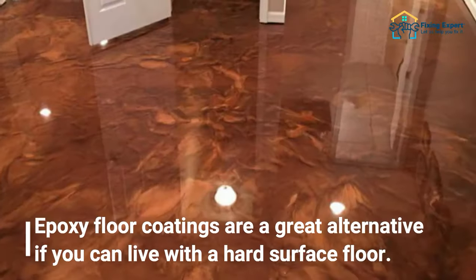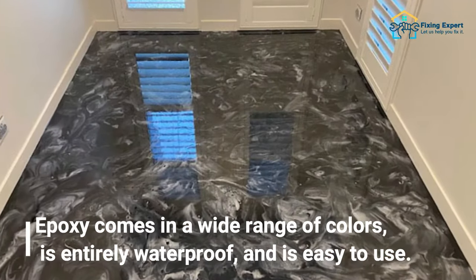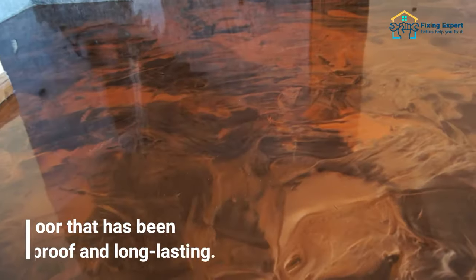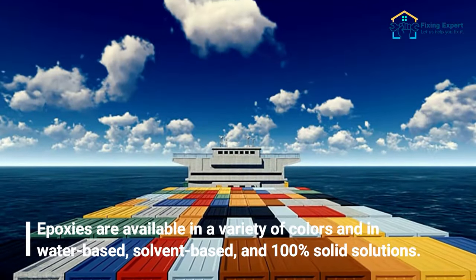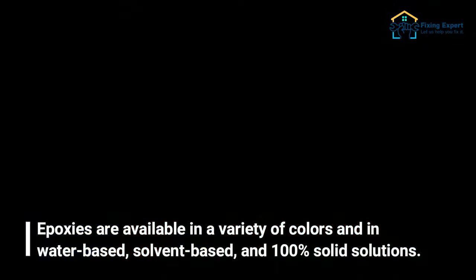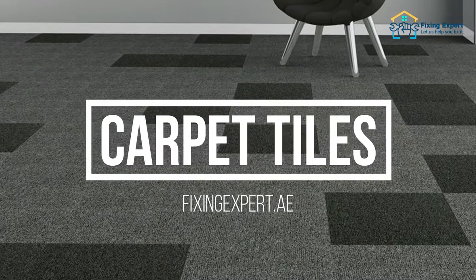The sixth basement flooring option is epoxy floor coatings. Epoxy floor coatings are a great alternative if you can live with a hard surface floor. Epoxy comes in a wide range of colors, is entirely waterproof, and is easy to apply to a concrete basement subfloor. Epoxies are available in water-based, solvent-based, and 100% solid solutions, and can be applied to a basement floor over a weekend.